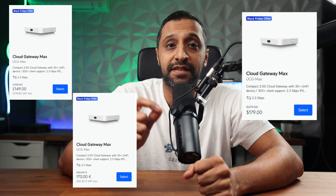Let's start with the gateways and the cloud gateways. We have the Cloud Gateway Max — that is both the storage and the non-storage version. The storage 512GB comes in at $179, that's a $100 saving.